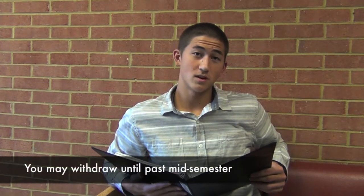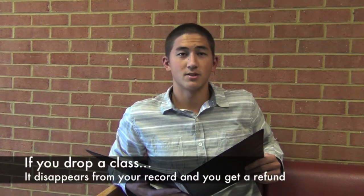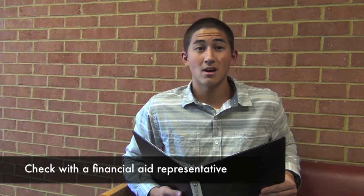For the first seven to ten days of classes, you can make class adjustments by adding or dropping classes. After that, if you need to discontinue a class, you may withdraw until just past mid-semester. You can drop and withdraw from classes online, over the phone, or in person with the help of an admissions assistant or counselor. If you drop a class, it disappears from your student record and you get a refund. If you withdraw, no refund is given and a W grade is assigned. If you are receiving financial aid, it is recommended that you check with the financial aid representative about how dropping or withdrawing might affect your financial aid award.